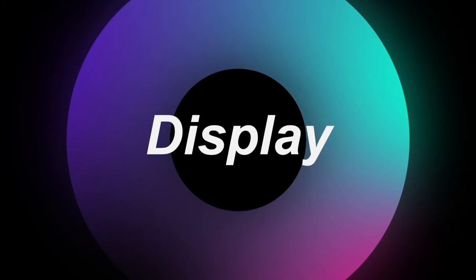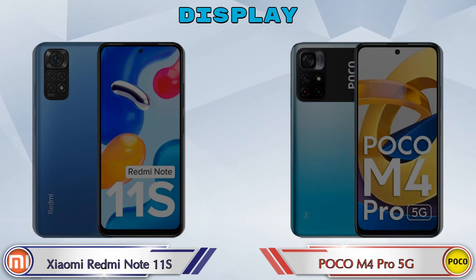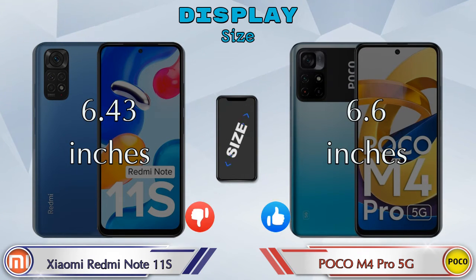Now let's see the information about the display. For display type, the Redmi Note 11S features an AMOLED panel, while the M4 Pro 5G uses an IPS LCD display. In terms of display size, the Redmi Note 11S is 6.43 inches and the M4 Pro 5G is 6.6 inches.